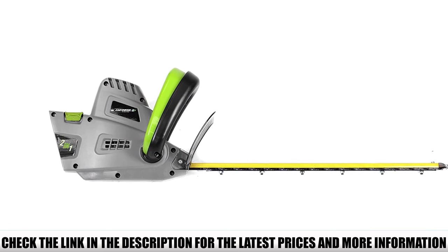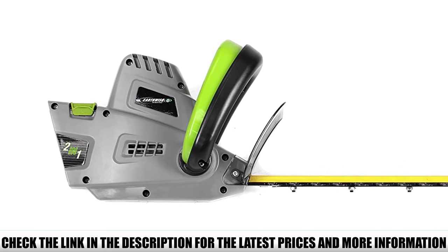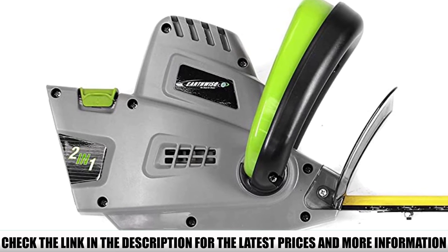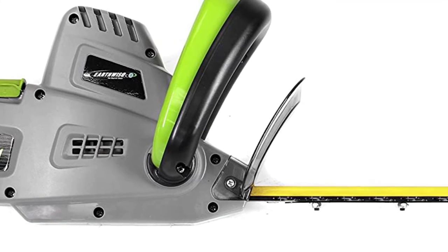As for the trimmer head on the Earthwise CVPH43018, it can be rotated into six different directions or angles for cutting at different positions, which is especially useful when cutting the top or behind hedges — basically very useful when shaping your hedges.